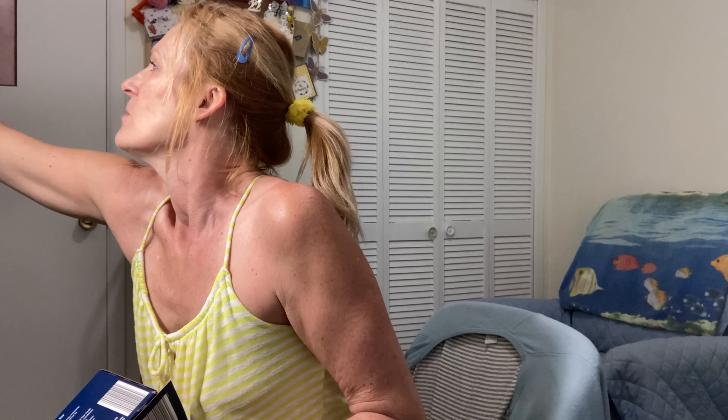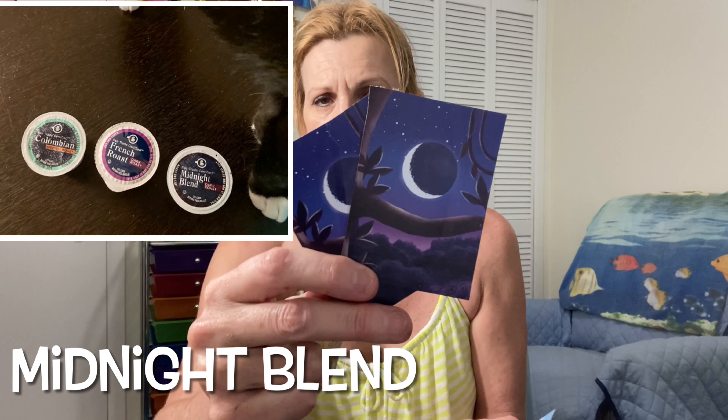We've also been getting coffee pods at Aldi. This hazelnut one was 12 pods for $3.69. I also have some from the Colombian box, the midnight dark French roast, and another dark roast — I already cut off the boxes. The Colombian is a medium roast. They're all very good, so if you see those coffee pods at Aldi, it's a great deal.